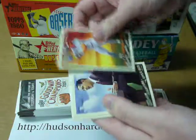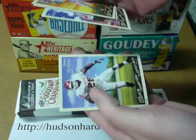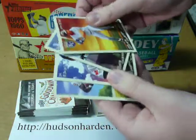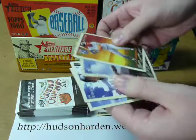Bo Jackson, President Obama — it's a nice card — Adam Lind, and Adrian Peterson. So no mini in this pack, so maybe minis are not in every single pack.